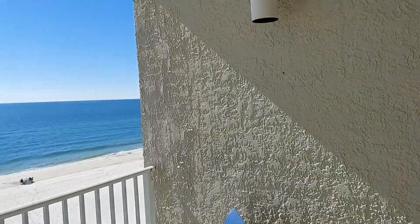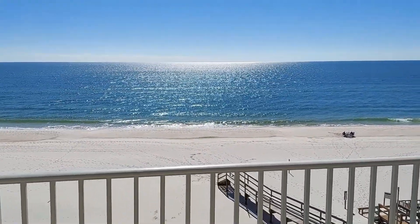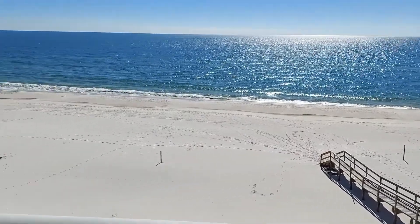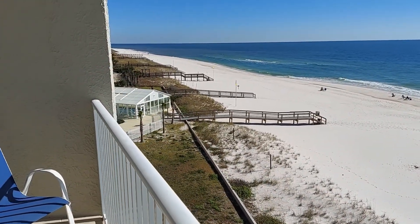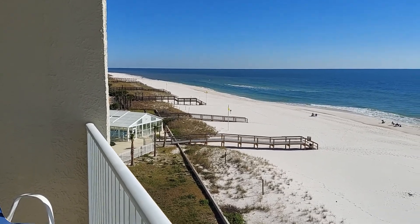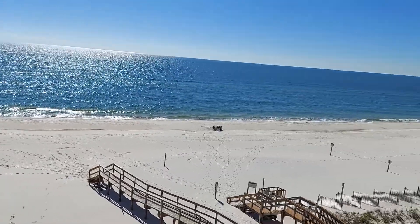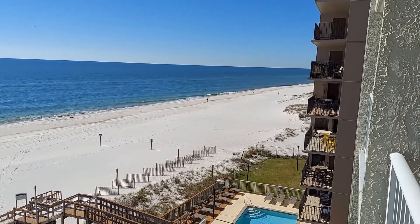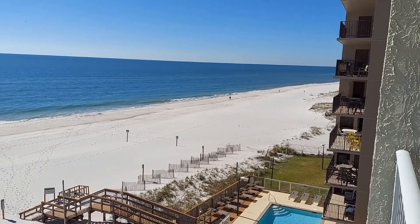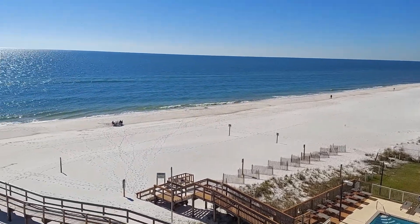Let's start with this great view of the Gulf. It's January and it's still this beautiful here. As you can see, this balcony has an amazing view. Just west of us, past that next door building, is the National Seashore, so you've got miles to walk on what is going to be a very private beach.